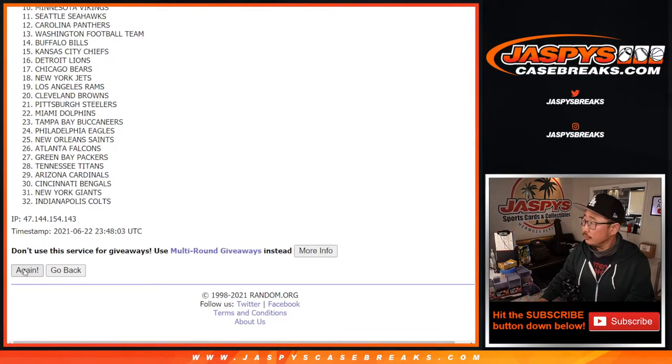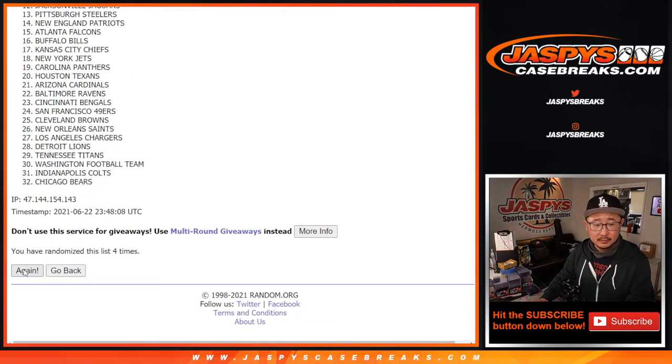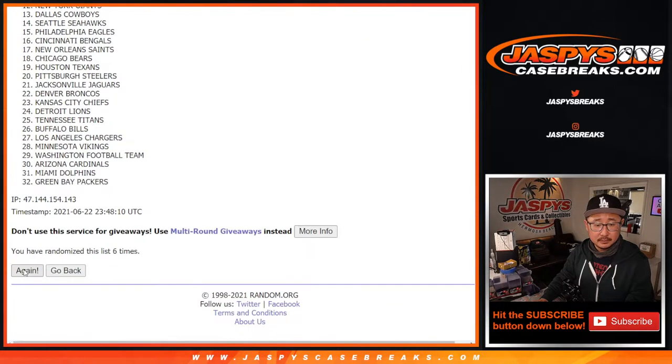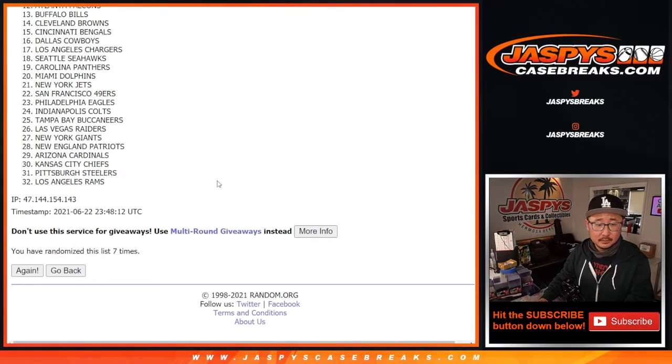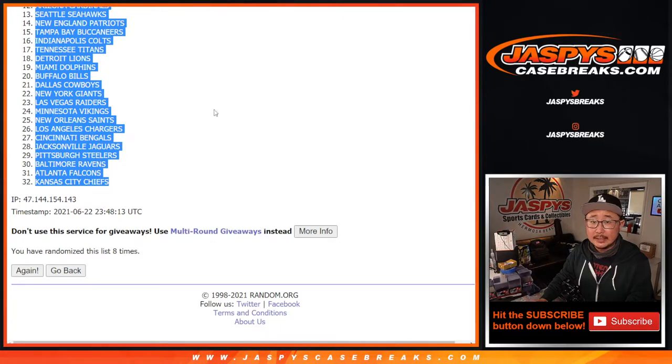One, two, three, four, five, six, and then two more. All right, there we go, after eight times.